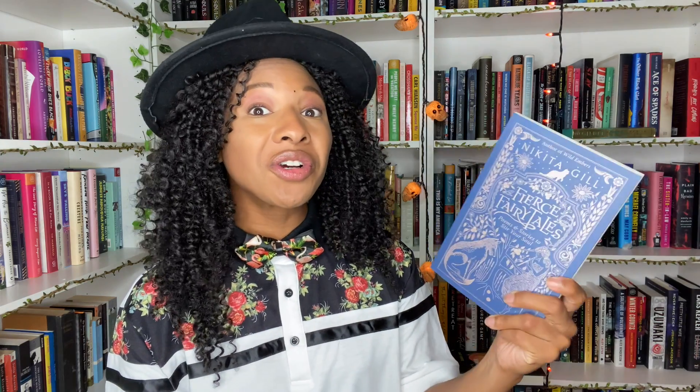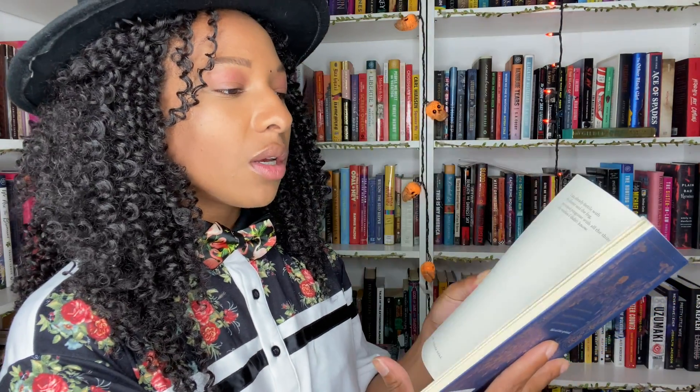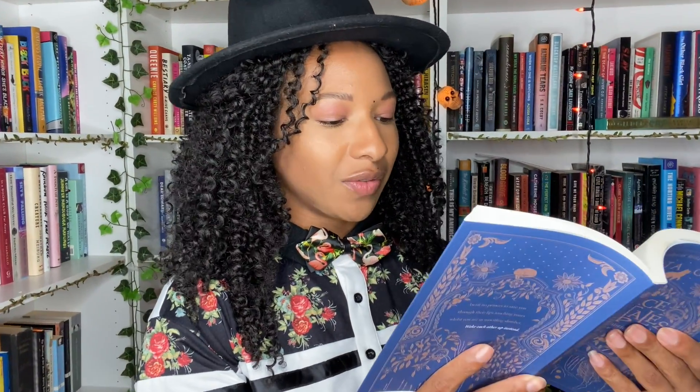This next book I'm pretty stoked for — it's Fierce Fairy Tales: Poems and Stories to Stir Your Soul, from the author of Wild Embers. Have y'all heard of this? It's from a British Indian author and I'm really really excited about this. And oh my god — I didn't know this but this book has these incredible illustrations. Look at these illustrations! Even the shadow is ripped — how does the shadow have better body definition than me? That's disrespectful.